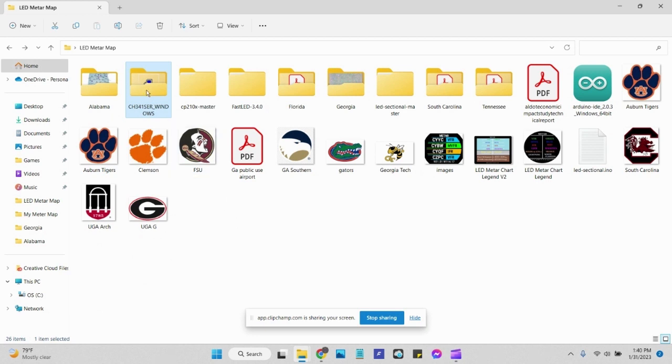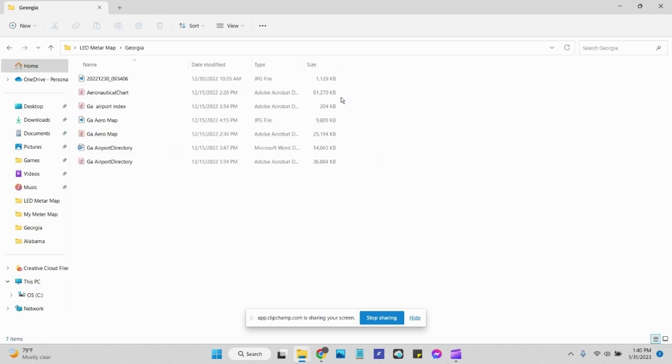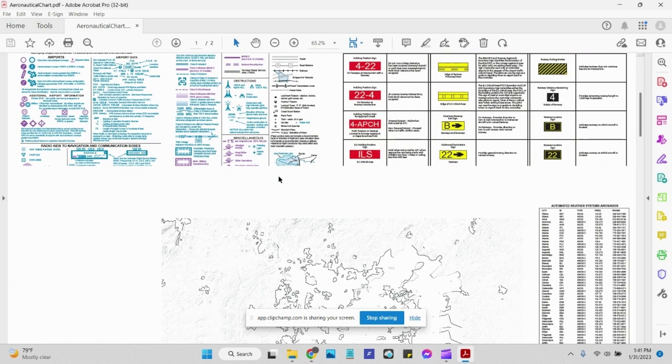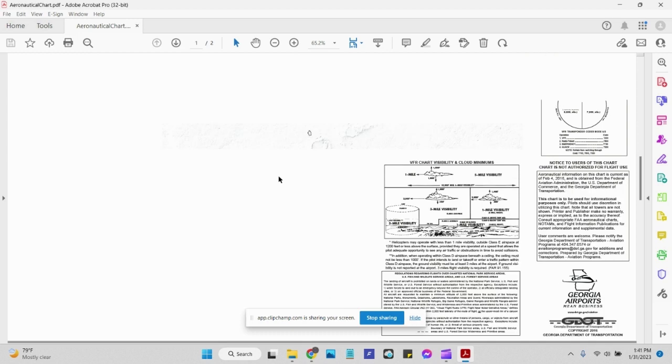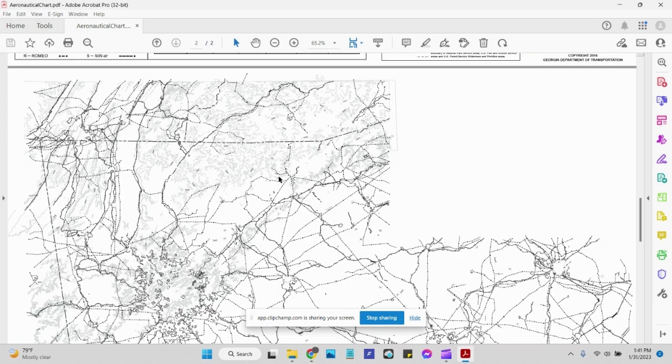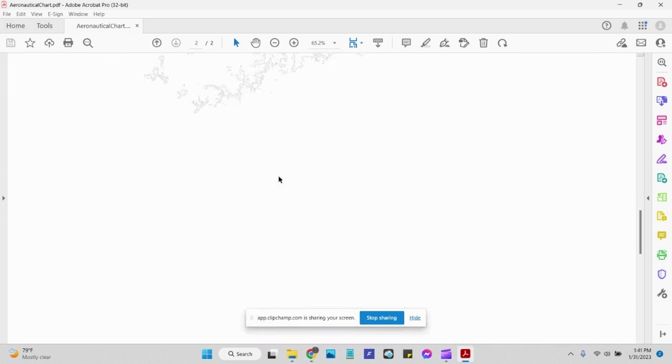Here are my files. The instructions from the website say you need a specific driver, but I actually needed a different one — my computer wouldn't see the board until I got that one. I also have the aeronautical map PDF for Georgia that I pulled out. It's a big file. The picture itself is a JPEG and I had that printed at 24 by 36 at one of the box stores.